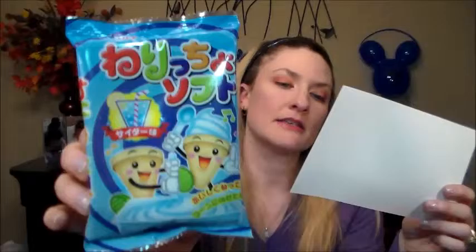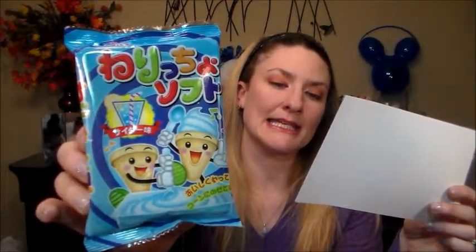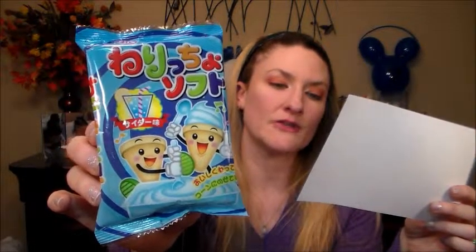Next up I see a DIY kit. This says Maruta ice cream DIY candy kit — make your own foamy cider-flavored ice cream with this DIY candy kit. It seems pretty simple. Apparently on the back you just put the powder in the little tray, mix some water in, then scoop it up and put it in a little ice cream cone, which I guess is also in here. That's cool.